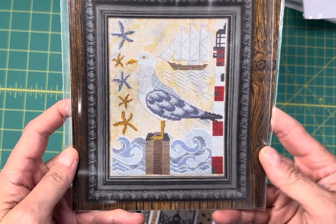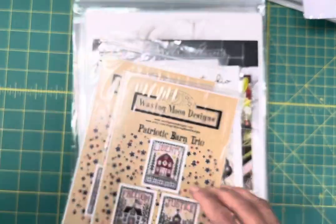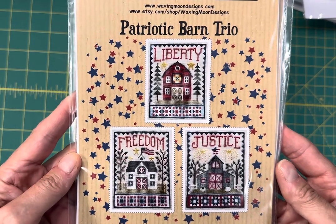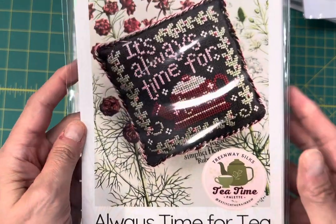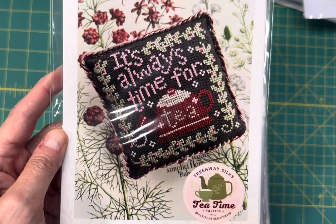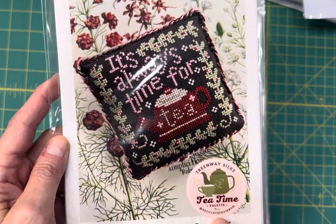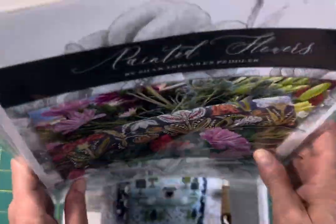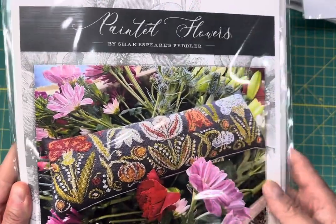Summer at the Shore. A Time for All Seasons Number 8 by Cottage Garden Samplings. Patriotic Barn Trio by Waxing Moon Designs — it has Liberty, Freedom, and Justice. Sweet Wings Studio, It's Always Time for Tea — this was part of the Treen Way Tea Time Palette, cross-stitched at the rainbow during market. I do have the Silks in stock for the Tea Time Palette. Painted Flowers by Shakespeare Peddler — this one is really beautiful, it sold out right away when I got it in. And isn't that just gorgeous?